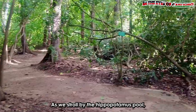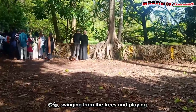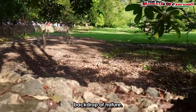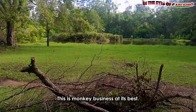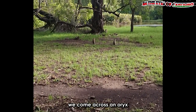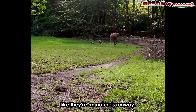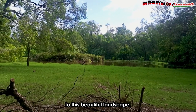As we stroll by the hippopotamus pool, we come across mischievous monkeys swinging from the trees and playing. This is a great setup against the serene backdrop of nature. The unity in the troop is something humans should emulate — this is monkey business at its best. We also come across an oryx strutting their stuff like they are on nature's runway. These majestic antelopes add a touch of elegance to this beautiful landscape.